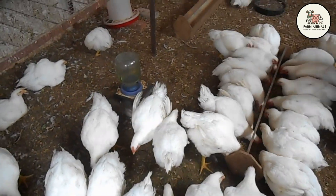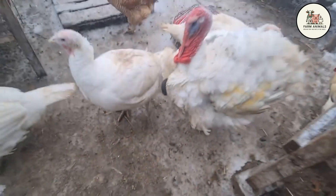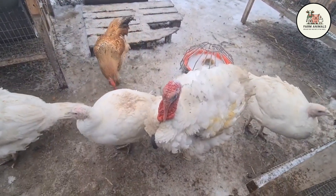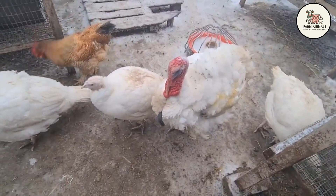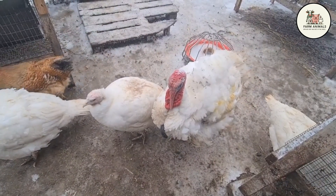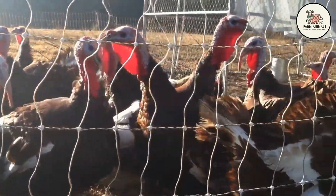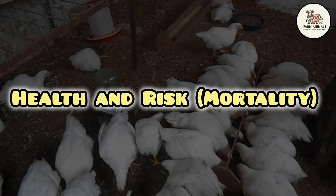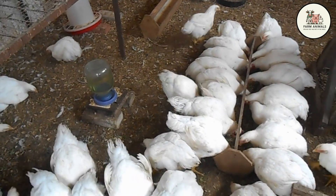Carcass yield: the chicken offers a good carcass yield, but the turkey surpasses it in a key metric — breast meat yield. The Broad-Breasted White turkey is genetically designed to maximize this part, which is most valuable to the consumer. The percentage of lean meat yield in the turkey can be higher than that of the chicken, making each processed unit offer more final product — less bone, more muscle in proportion. This advantage is crucial if you sell by the piece. Although the chicken is cheaper to raise, the turkey can give a higher net weight return per bird, increasing the gross value of the carcass.